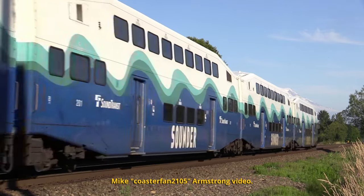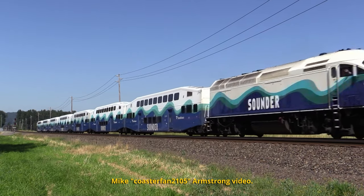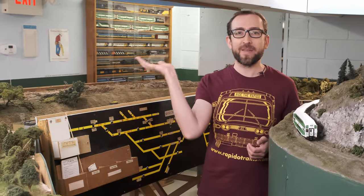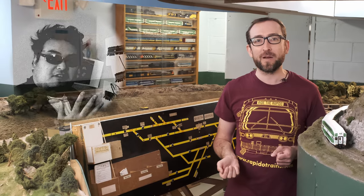These Series 3 cars were built between 1999 and 2001, and feature smooth welded exteriors, low-level washrooms, and a wild blue and green paint scheme. Seattle area modelers like our own Bobby Allard, right over here, have been begging us to do Seattle since the first run came out a couple years ago.